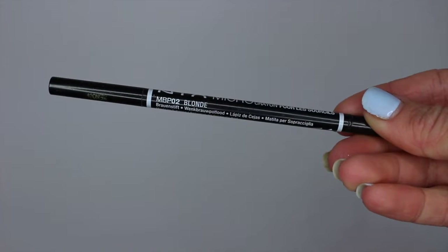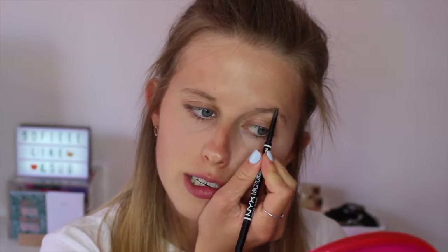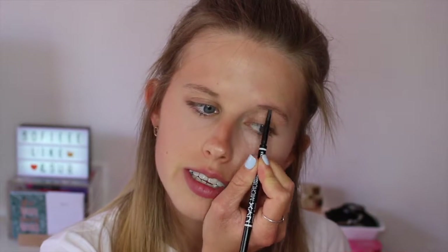For eyebrows, I use my NYX Micro Brow Pencil in shade Blonde, which is number two. It has a little brush at one end and the pencil itself. I brush through my eyebrows first — this is great for a really natural-looking brow, which I love. I never go too defined with my brows since I have fairer hair and naturally lighter eyebrows, so I prefer a more natural look.